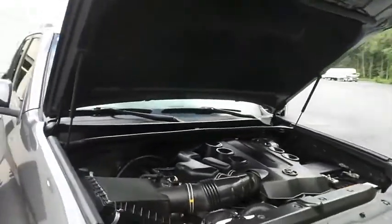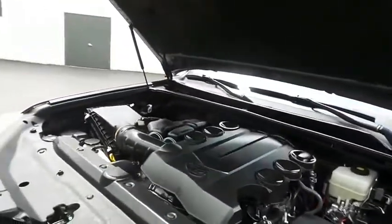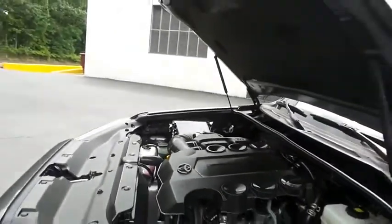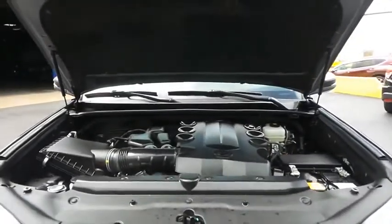The Toyota 24-valve dual-overhead cam 4-liter V6 engine is smooth and powerful, with legendary reliability, and it gets 20 miles per gallon on the highway.